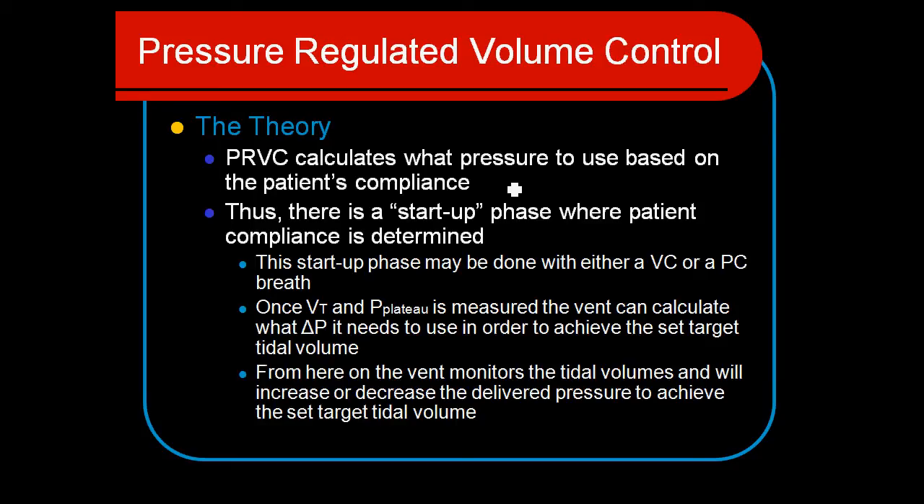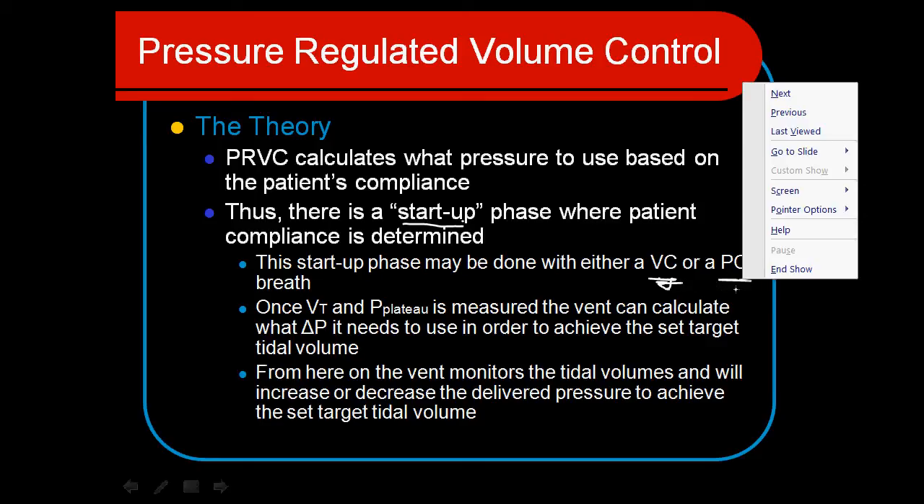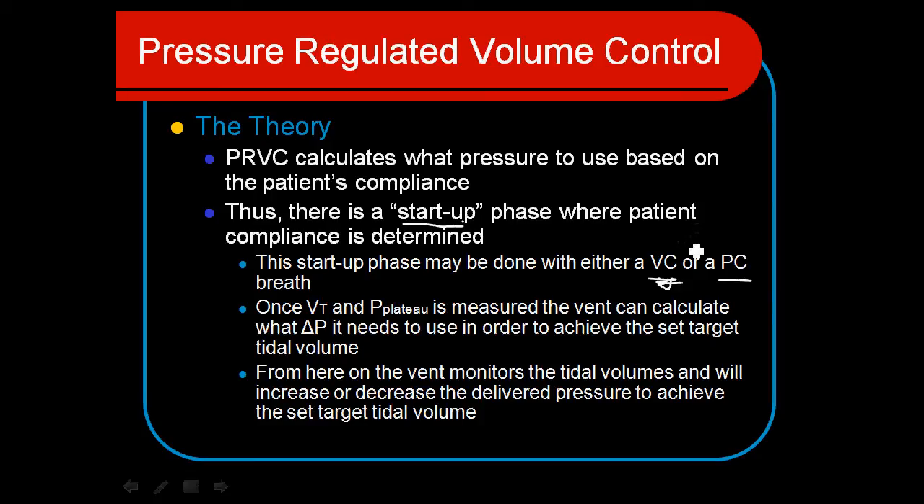If the patient's lung compliance is very high, it could use a lower level, and it will adapt to whatever the patient needs. When the ventilator mode first starts up, it has to determine the lung compliance. So we have this startup phase where the patient's lung compliance is determined, and it can be done a couple of different ways. Sometimes it starts off with a volume control breath, or sometimes a pressure control breath that varies the pressures up and down a little bit.